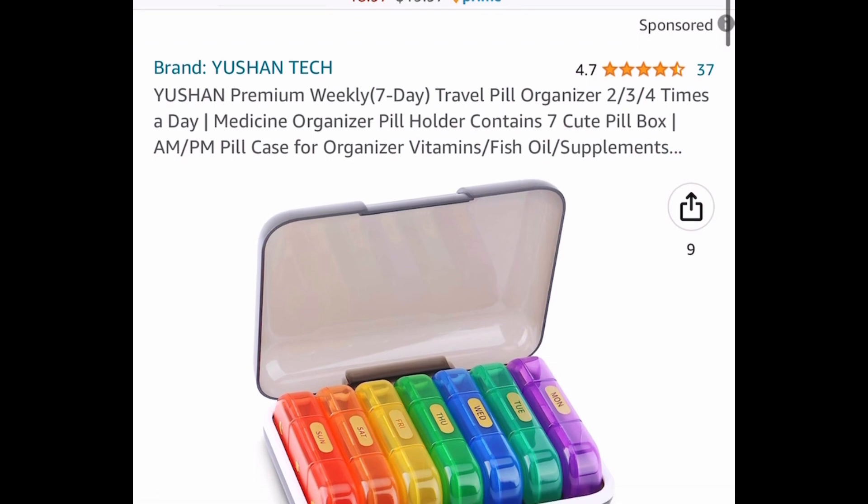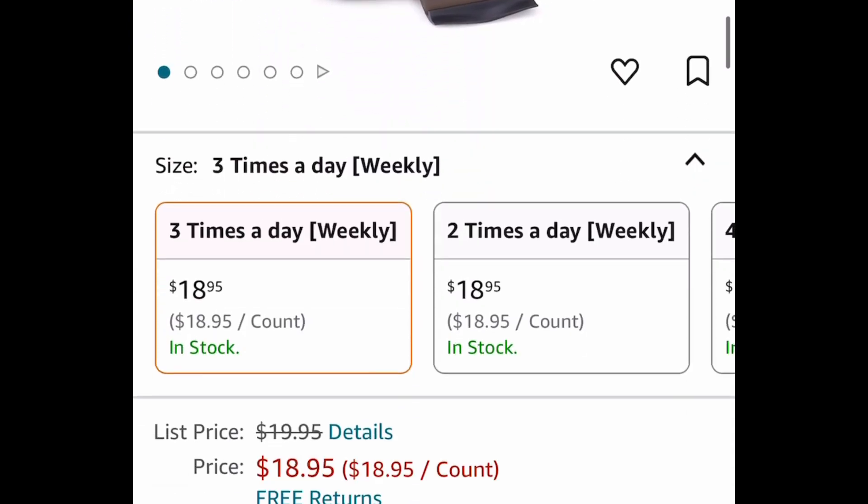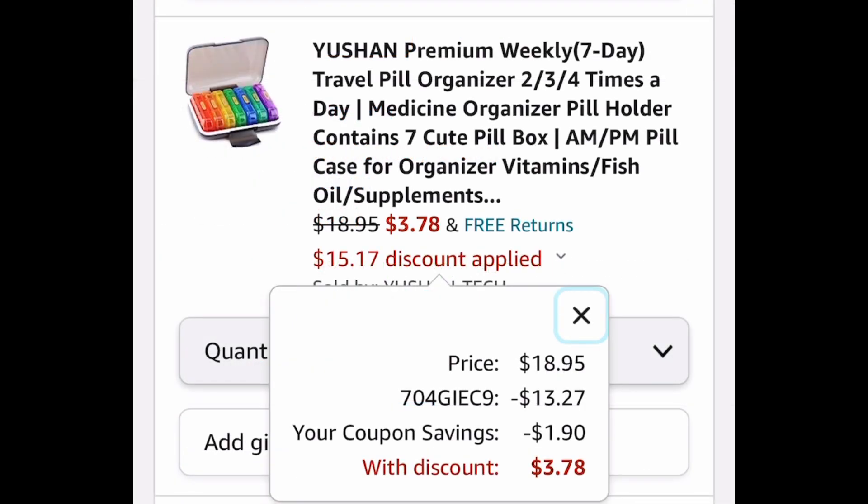Now the last deal for this video: we have this premium weekly travel pill organizer, currently priced at $18.95, but go ahead and clip the coupon and put in a code to get it for $3.78. As always, my lovelies, I hope these deals help — now run, run, run, and let me know what you snag!